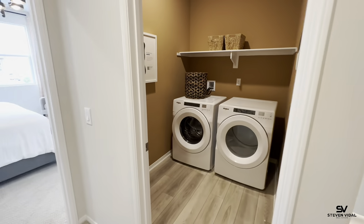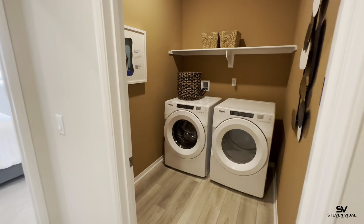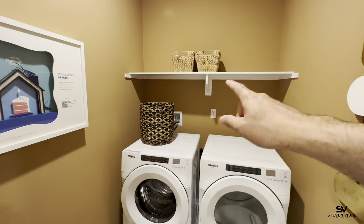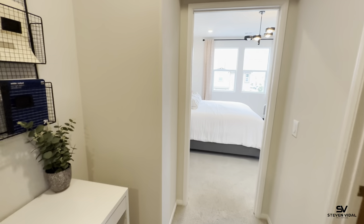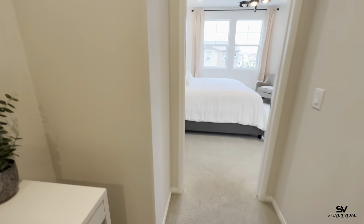Alright, so here is the laundry room. It's upstairs — it's not massive but it's not small either. There's room to put stuff on top, and you can add cabinets up there if you wanted. The wall color is a nice light gray, and then you're going to get this nice carpet.